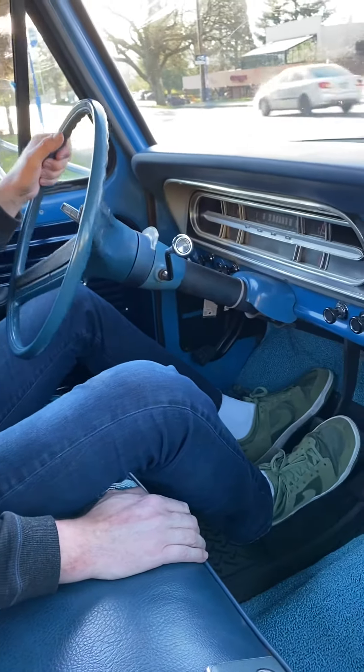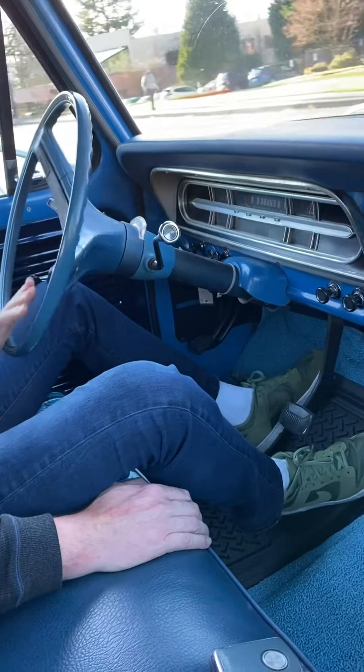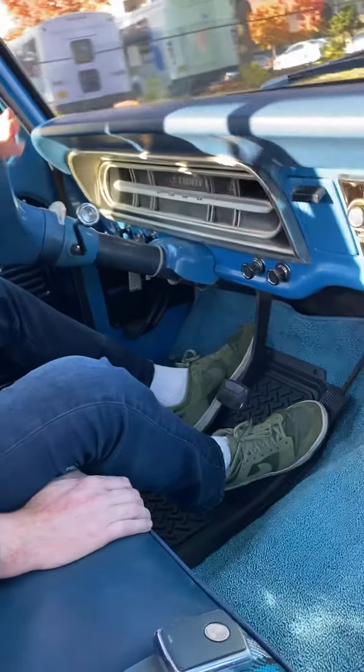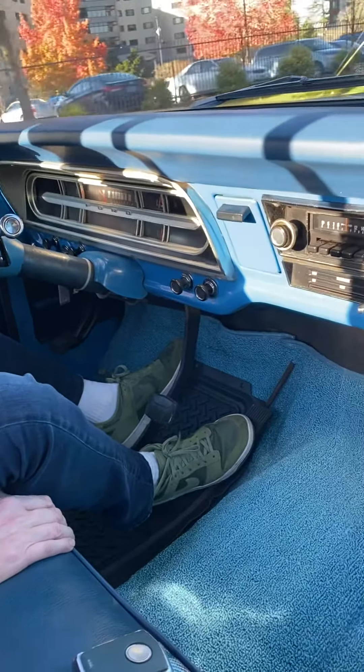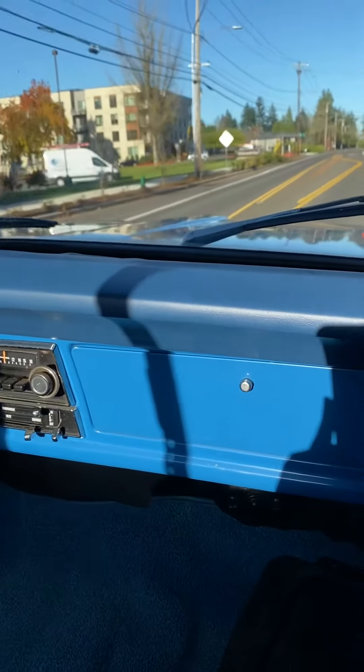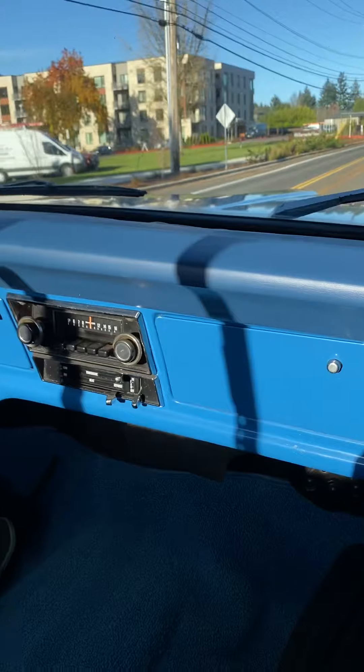Hello, this is Jay Elliott with the 1972 Ford F-250 I've got listed on Bring a Trailer. I thought I'd do a quick drive video so I can showcase how the truck drives, because I know a lot of you aren't going to be able to have a chance to see it in person, and hopefully this is the next best thing.